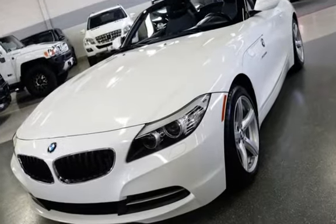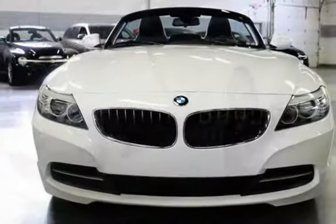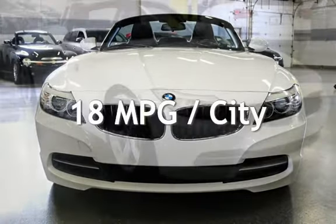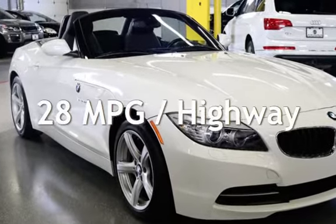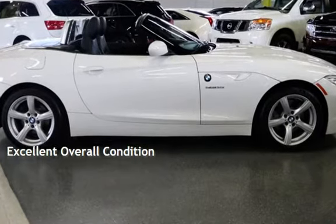This BMW is a great value with less than 35,000 miles on the odometer. Estimated fuel economy for this vehicle is 18 miles per gallon in the city and 28 miles per gallon on the highway. This vehicle is in excellent overall condition.